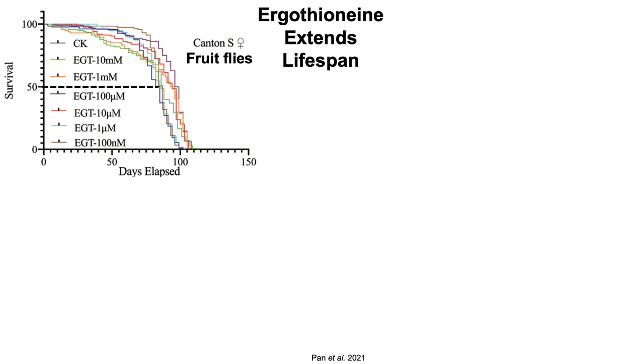When compared with the control diet CK in dark blue, there was an extension of lifespan for intermediate doses of ergothionine — from 10 micromolar to 100 micromolar and 1 millimolar — with median lifespan increases of 11 to 15%. Also, relatively smaller doses of ergothionine, including 100 nanomolar, and relatively higher doses, 10 millimolar, significantly increased lifespan by 1 to 2%.